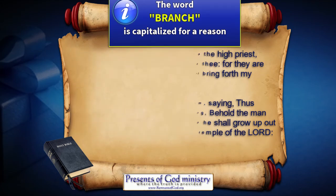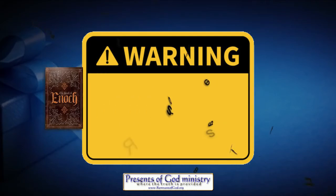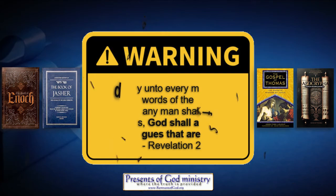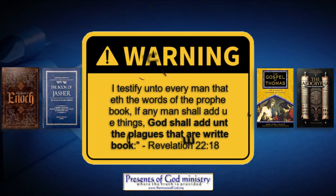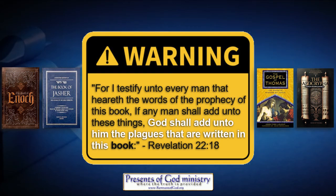A word of warning: those claiming we need to add the so-called secret or censored books of Enoch, Jasher, Thomas, or even the Apocrypha — the priests of Rome — to the Bible in these last days need to be very aware that if you continue to declare such things, you will most assuredly die in the soon-to-come seven last plagues. See Revelation 22:18. If you add books to the Bible that God has not spoken or inspired, that prophecy clearly states God shall add unto him the plagues written in this book. You cannot add a single book to the Bible today any more than you can go back in time to add ornaments to that candlestick in the holy place.